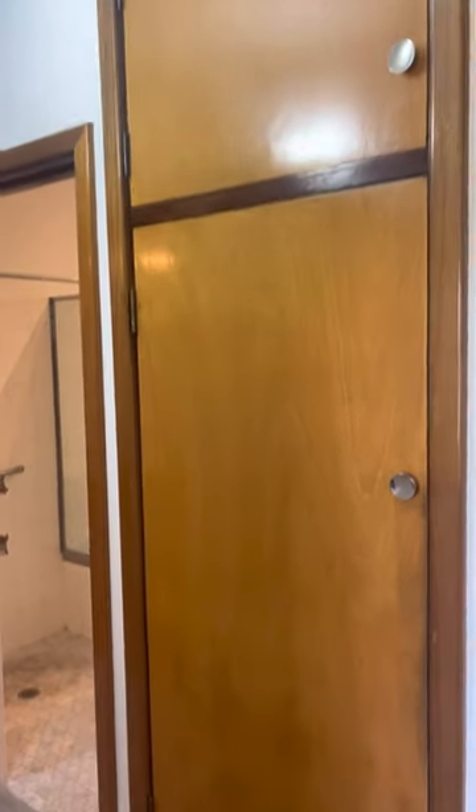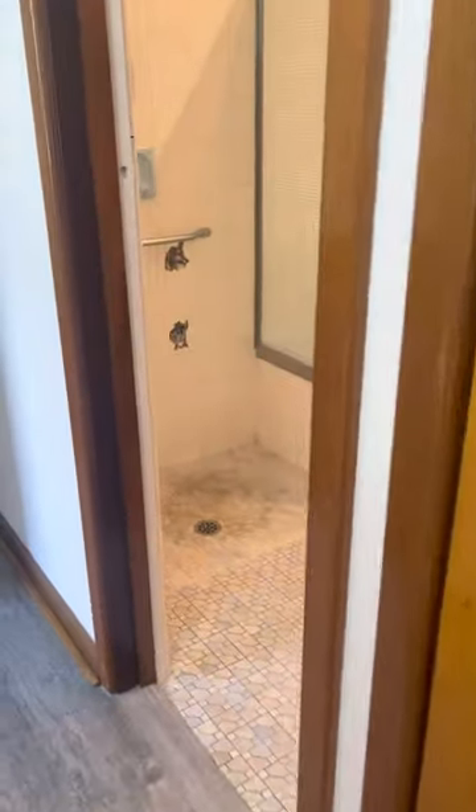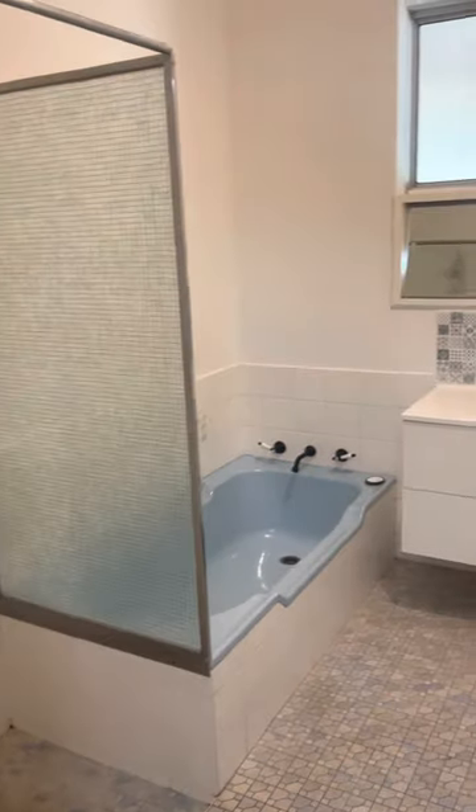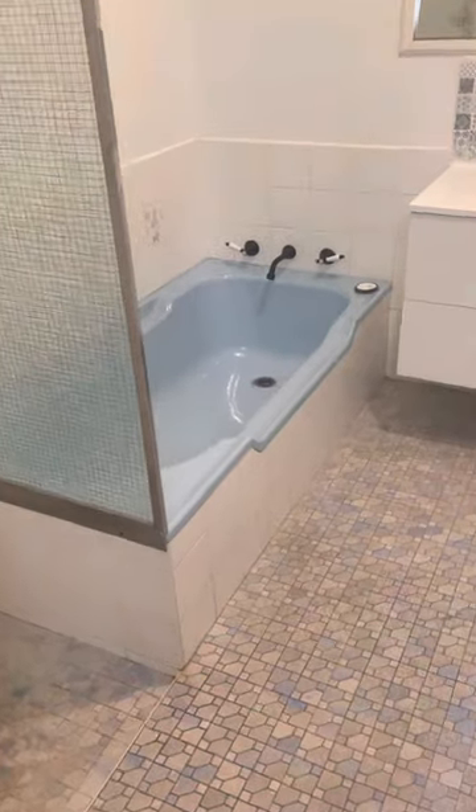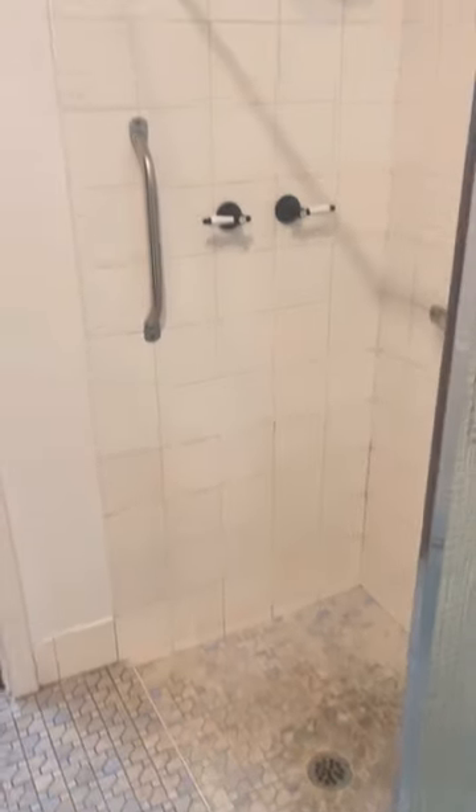We have a linen cupboard. The bathroom has a separate bath and shower. The main bedroom has plenty of space, a ceiling fan, roller shuttered windows and a free-standing wardrobe.